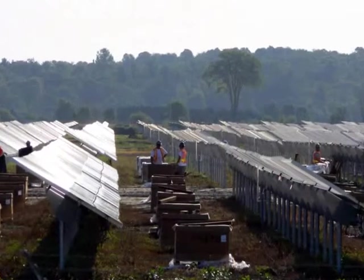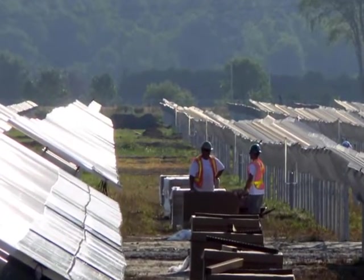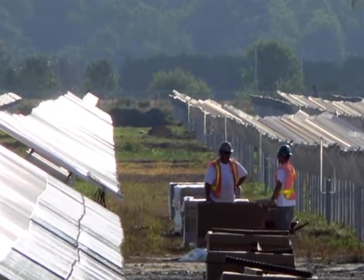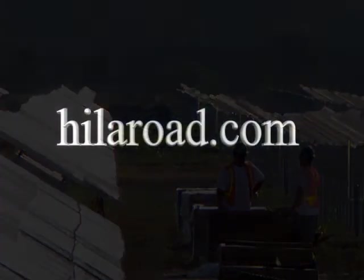If you are interested in a career in the energy field, there are lots of opportunities to contribute to the development of safe, renewable energy resources. For more information about solar energy, visit our website at Hiloroad.com and follow the video's link.